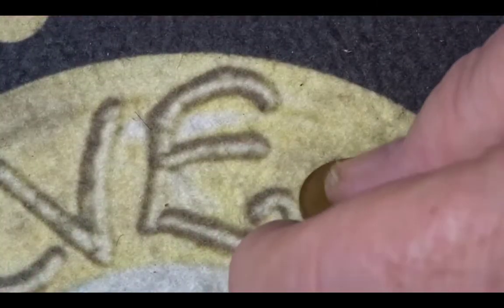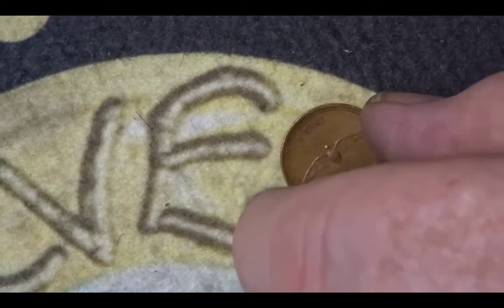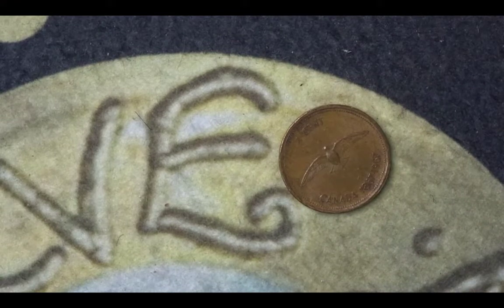We go back to Canada for the next coin. We have the portrait of Her Majesty the Queen, and on the reverse we have a bird in flight. It's a one cent coin marking the 100th anniversary — I think there was a seabird sanctuary celebrated. The 100 years was 1867 to 1967, and the mintage for this centenary coin was 345,140,645.